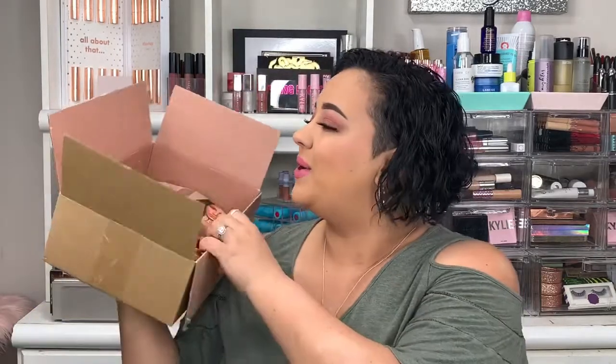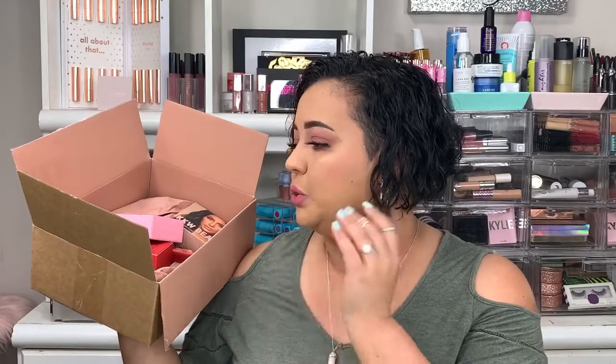Hey guys, welcome to today's video. If you're new here, I'm Jamie Bean. Thanks for stopping by. Today we are going to be reviewing and swatching the KKW Beauty Best of Sets. I got the pink, the nudes, and the reds, and I'm super excited to swatch them and share my thoughts about them with you guys.